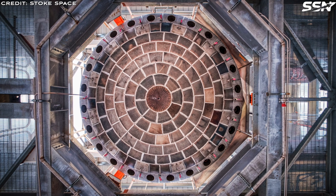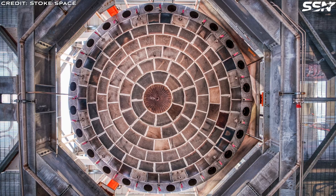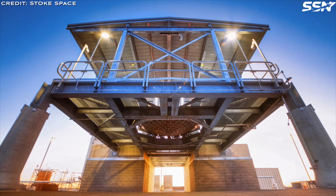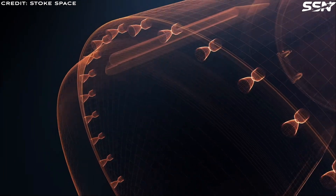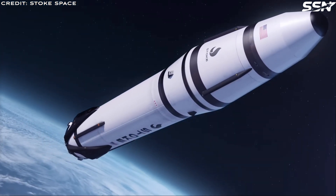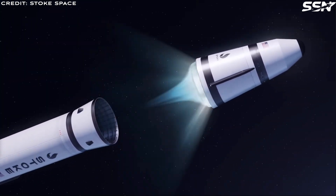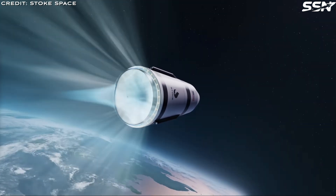Aerospike engine. Another innovation on the second stage is the use of an aerospike engine. This design uses 24 fixed rocket engines on the rim of the second stage — down from the original 30 engines. Each engine is a little bigger with improved performance, efficiency, and fewer parts. It's called an aerospike because the exhaust gases from these engines blend together, acting like an extended nozzle. This clever trick boosts thrust efficiency across different altitudes.